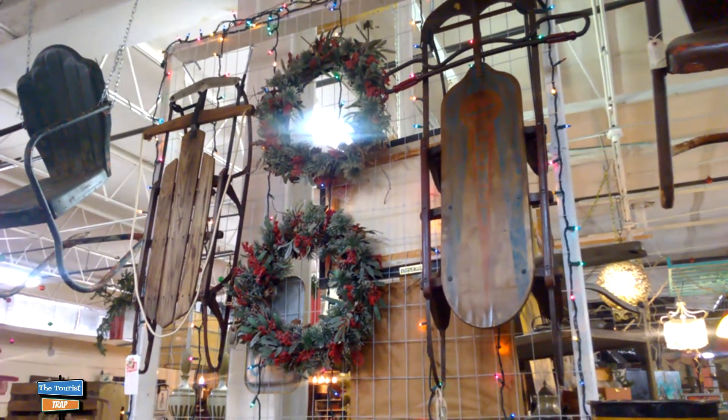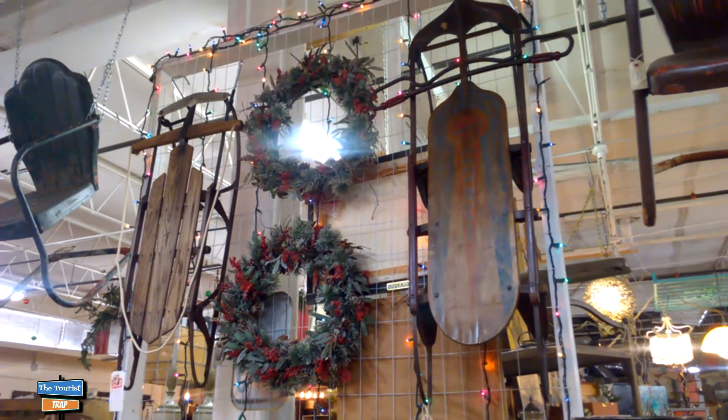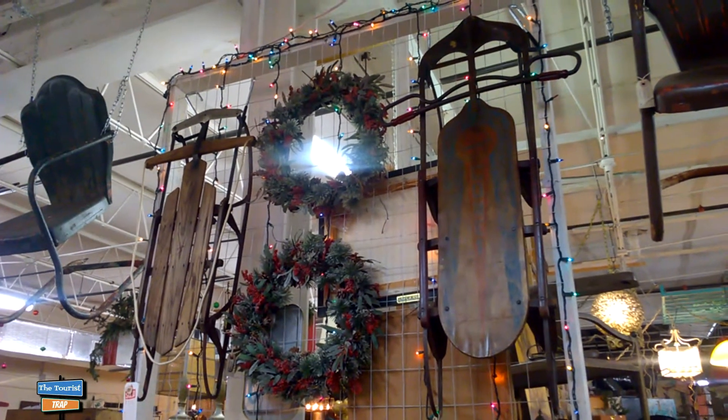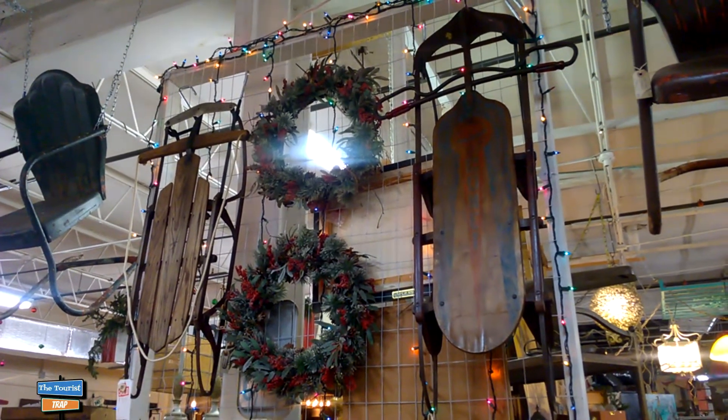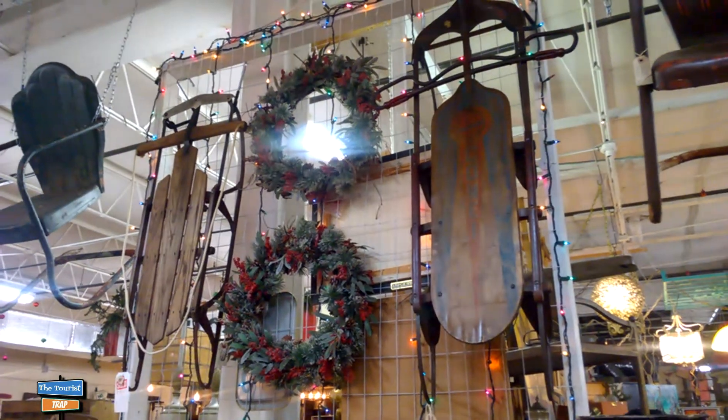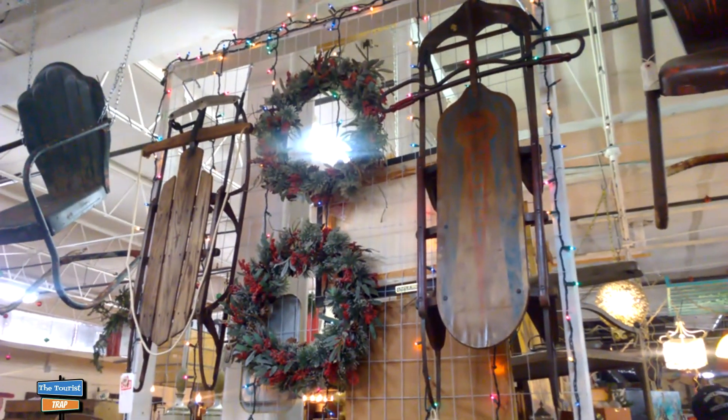What holiday market wouldn't be complete without some old, rustic, classic sleds. I don't know what you'd use a sled for down here in Florida, but I guess you could ship it up north or something. Or maybe just hang it on the wall as a reminder of those snow days gone by.